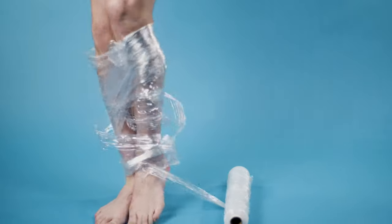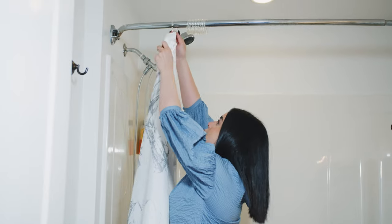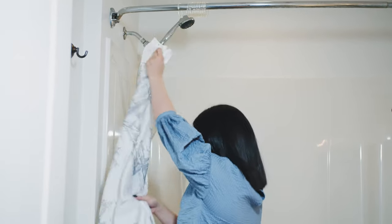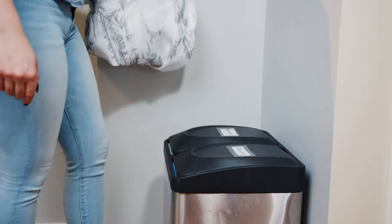From that, we made the new normal shower curtain. It has stainless steel grommets to prevent rust, weighted at the bottom so it doesn't cling to your legs like plastic wrap, and edged by suction pads to stop edge leaks.